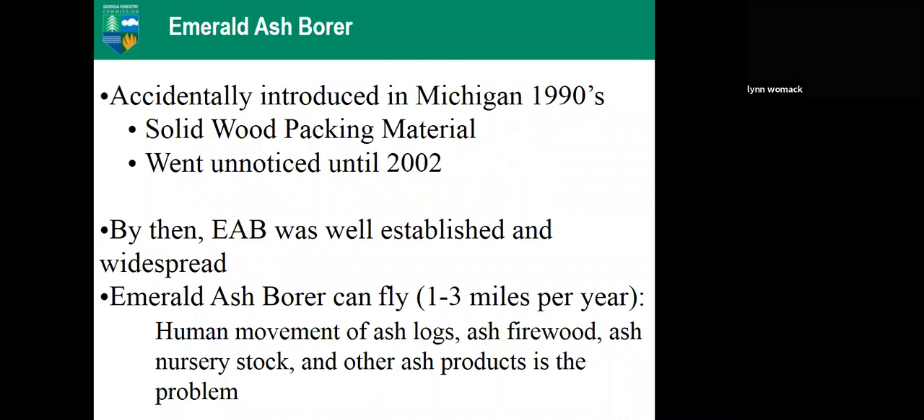Studies show the male can fly about one mile per year and the female about three miles per year. Clearly, from 2002 until now, with it getting all the way down into Georgia and Alabama, something else has been moving it along — and that would be humans. It can move in any sort of ash materials: logs, firewood, nursery stock, mulch if it's not small enough.